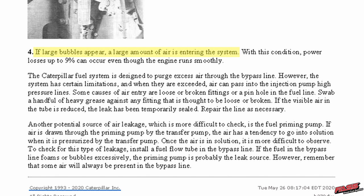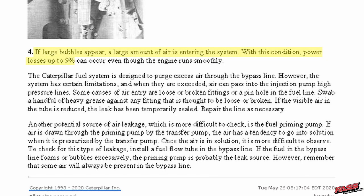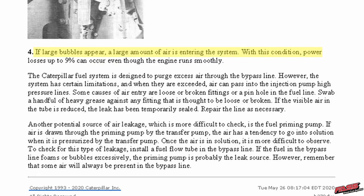And then the next bullet: larger bubbles appear, a large amount of air is entering the system. With this condition, power losses up to 9%. Is that it? Just stops at 9%? It can occur even if the engine runs smoothly. What's a big bubble to you? If we put enough big bubbles in the fuel line, will it not shut down the engine? It only says putting a lot of big air bubbles in will hurt it up to 9%. Because fuel is so expensive, we can run mostly air and the engine will run?